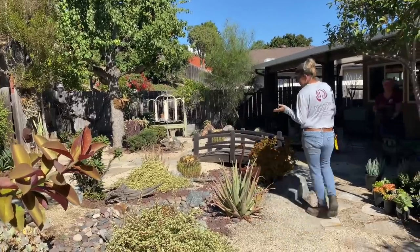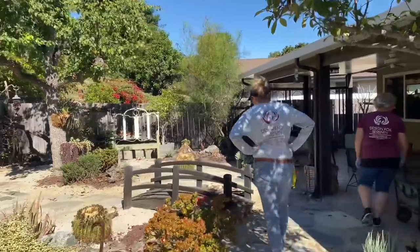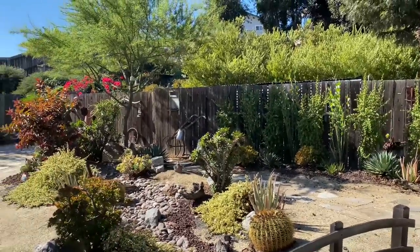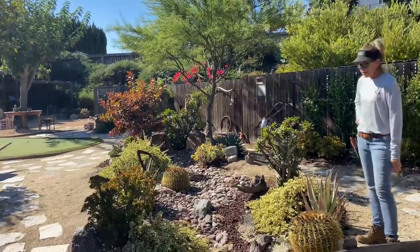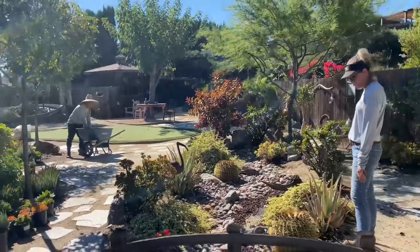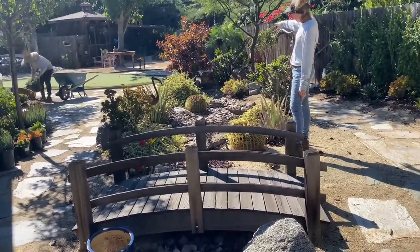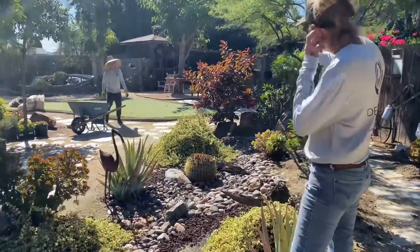Such humble beginnings — I remember we were so stinking proud of this when we did it. We've got this cute little bridge going over it. We have since upped our game quite a bit in the dry stream category, but I can see some elements that have sustained over seven years. The mouth down there — we would have elevated that more now instead of having it so flat.